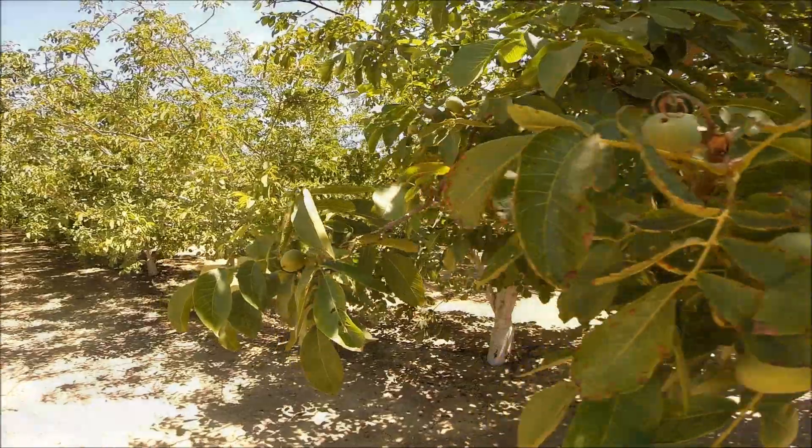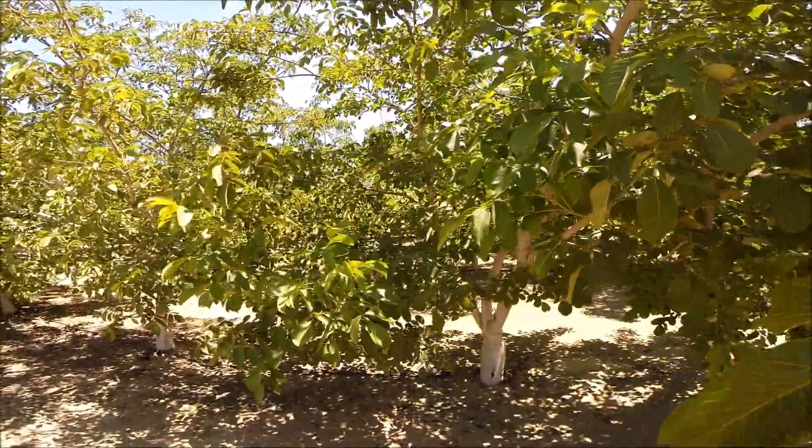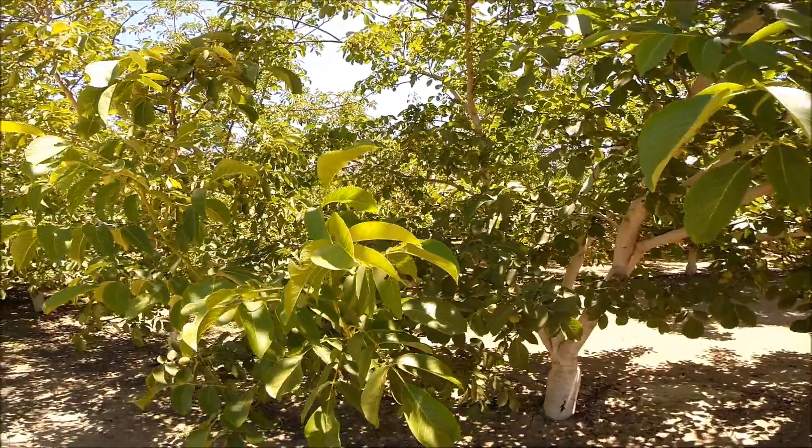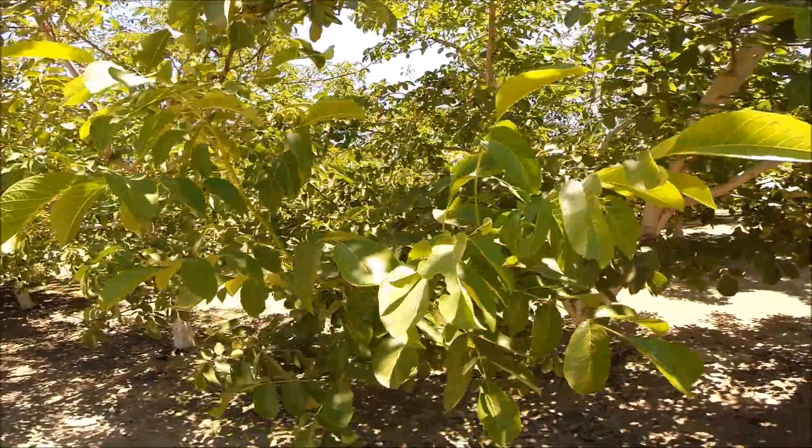The walnut market of late has been very profitable for growers, and anything that can be done to deliver more meat pounds to the marketplace is going to make you money.